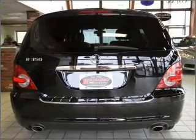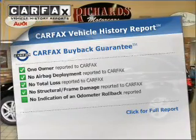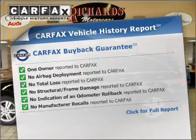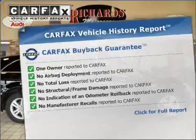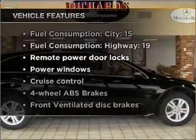Brake safely with the Anti-Lock Braking System. Rest easy knowing this vehicle comes with a Carfax Vehicle History Report from Carfax, the most trusted provider of vehicle information. Plus, enjoy these notable features that are included in this vehicle.